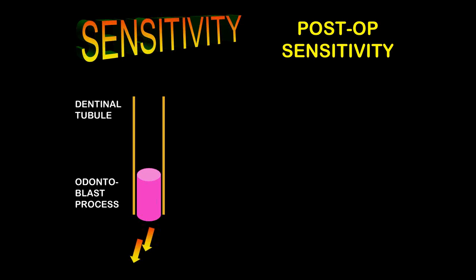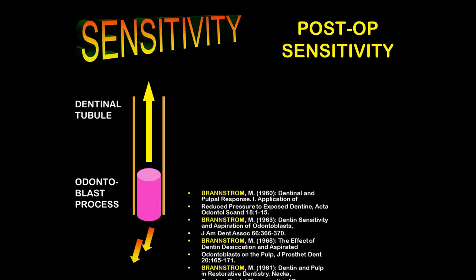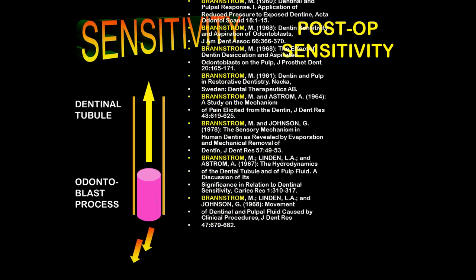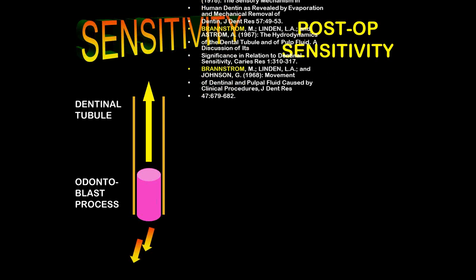If the odontoblast is stimulated and it's vital, the pain goes directly to the brain. We would think that positive pressure on the dentinal tubule odontoblast process is what causes pain, but in actual fact this is not the case. Many studies by Brandstrom at the University of Florida have shown that it is, in fact, negative pressure on the odontoblast process which will cause pain, not positive pressures. Many studies are available — probably a total of 50 or more.